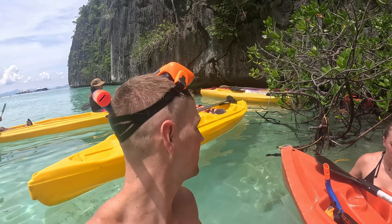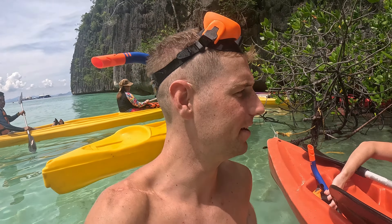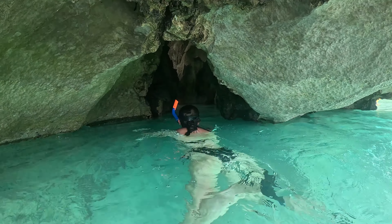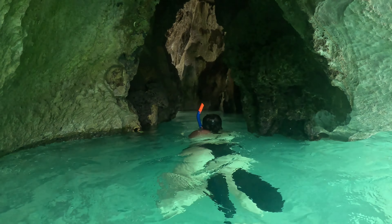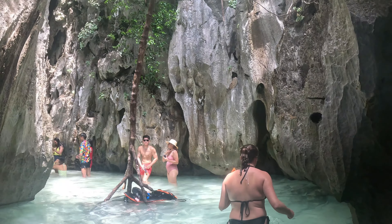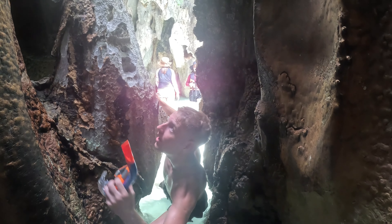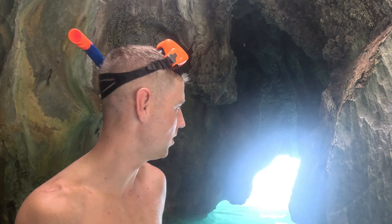We believe there is a secret lagoon here somewhere. There are loads of kayaks and people around. We're gonna walk into this cave and see what's going on. You can see here — this is what we came in under. It actually doesn't look that bad going out, but coming in looked quite tricky.